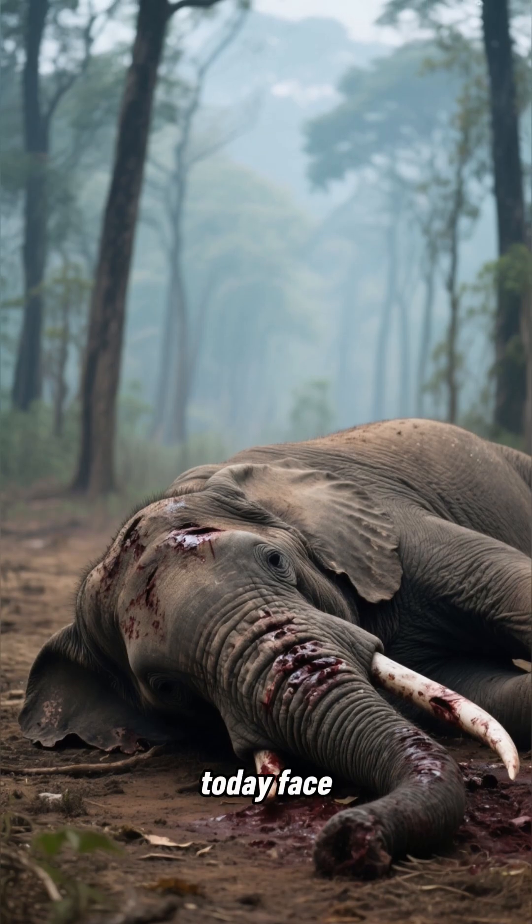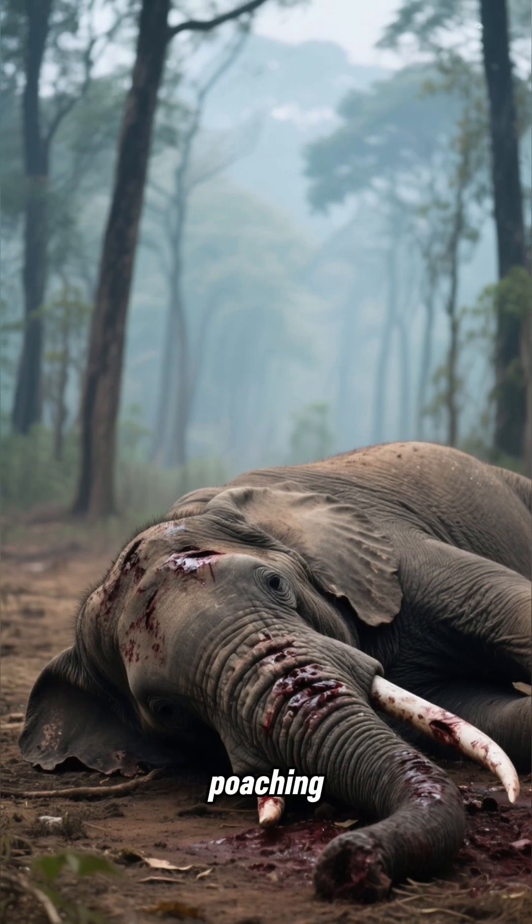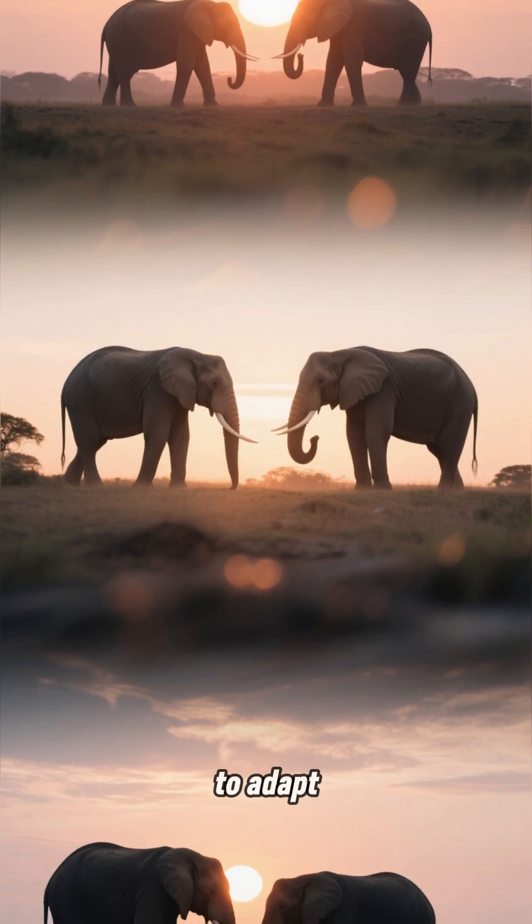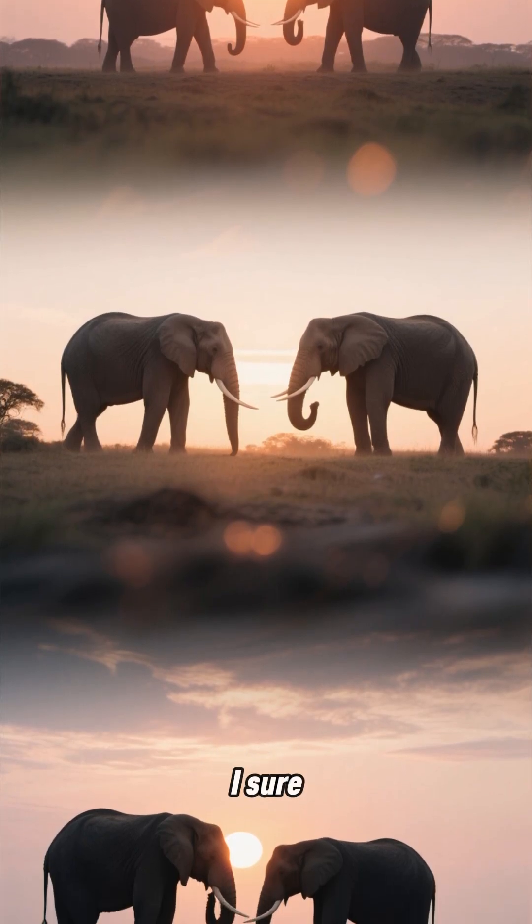But elephants today face new challenges: poaching, deforestation, and climate change. Will they be able to adapt in time? I sure hope so.